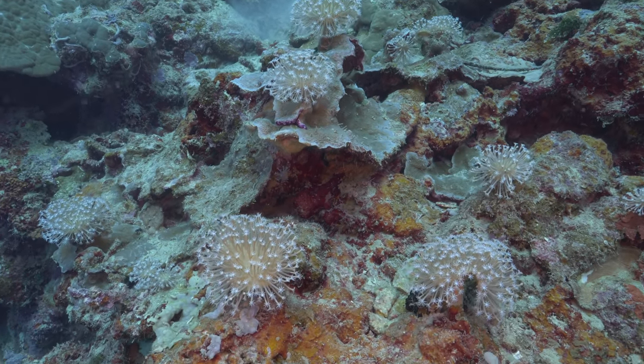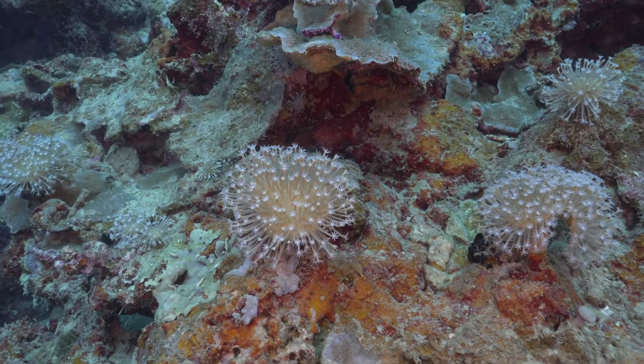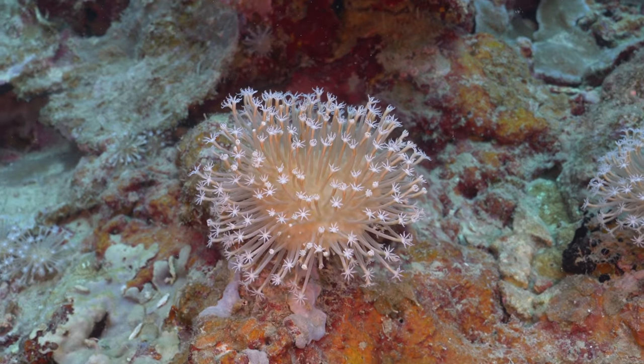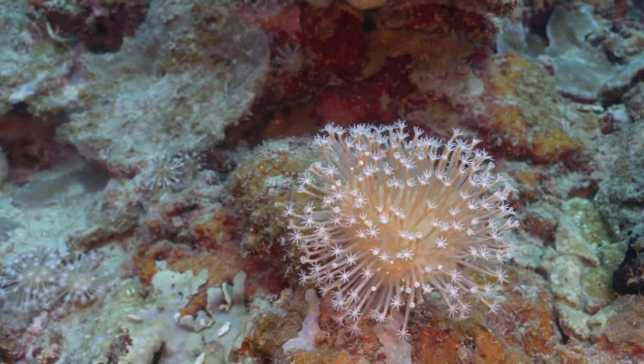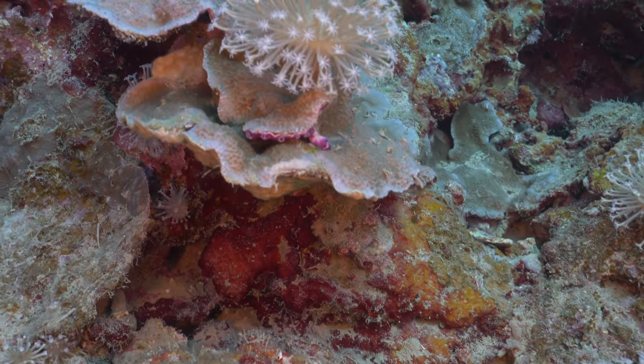At around 65 feet I encountered this kind of loose grouping of large Sarcophyton toadstool leather coral. I hope this can actually serve as a little bit of inspiration for aquascaping reef tanks using this type of coral.